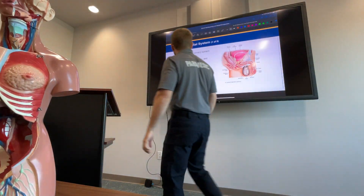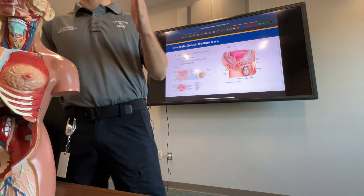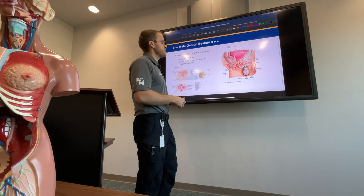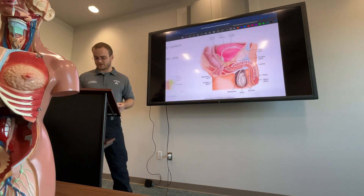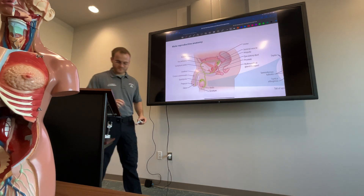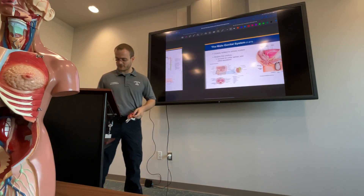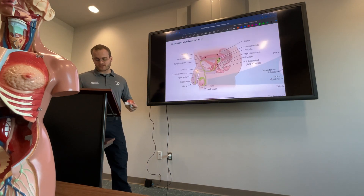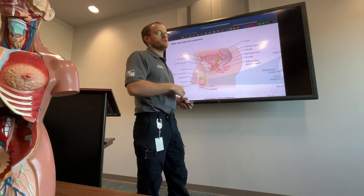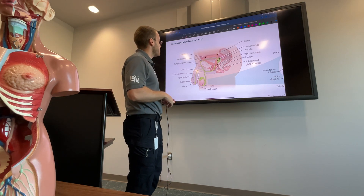Alright, moving on to the male genitalia system. Let's talk about penises and testicles. As paramedics, we don't encounter a lot of genitalia emergencies — we'll talk about the few there are, like priapism — but there's not a whole lot of this. Let's just talk about it.